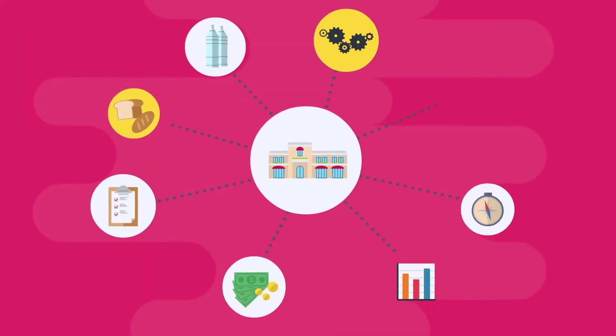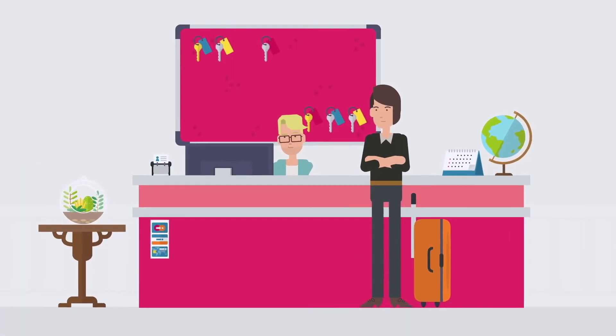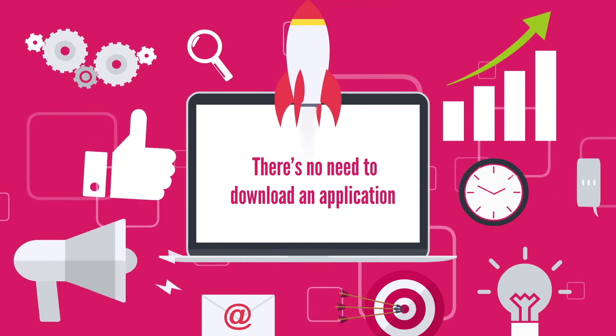With full analytics and reporting, decisions can be made on real-time data to ensure your guests get exactly what they're looking for. And because there's no need to download an application, uptake will be high.